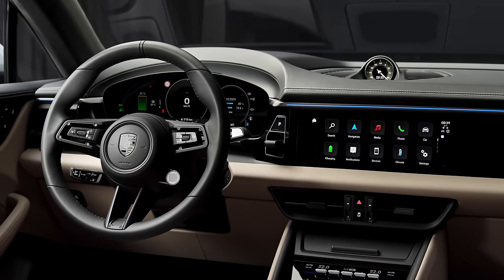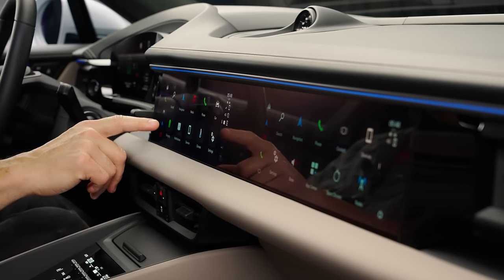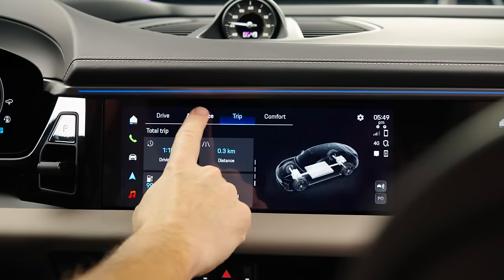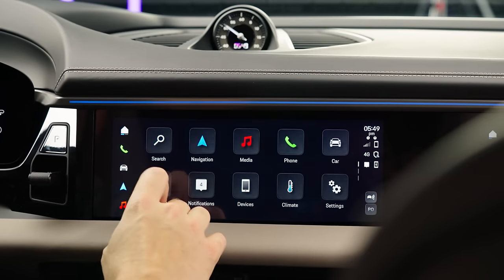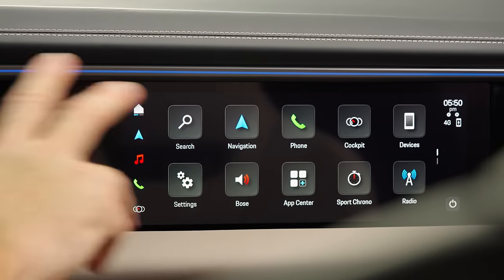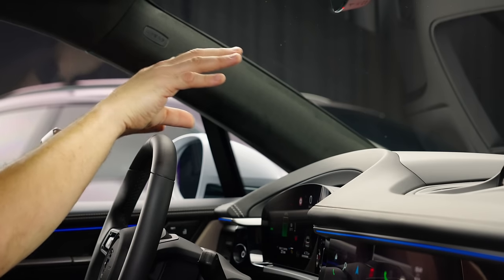In front of you, you've got a 12.6-inch driver information display with all the normal stuff. In the middle is a 10.9-inch touchscreen, and when you press things on it, it is super, super fast. It's Android-based and one of the quickest systems I think I've seen — when you touch stuff, it just happens. Next to that is an optional passenger display where they can change multimedia, operate a phone, watch Netflix, completely ignore you. And for the first time, there is an augmented reality head-up display projected right the way down there. It looks really, really slick.